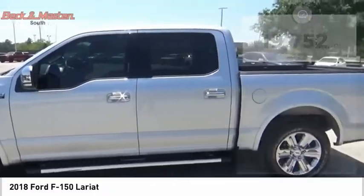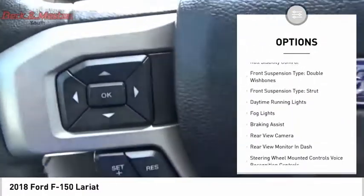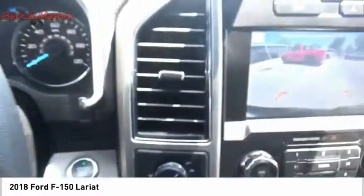Here are some of this vehicle's great options: electronic parking brake, cargo bed light LED, traction control, stability control, roll stability control, front suspension type double wishbones.